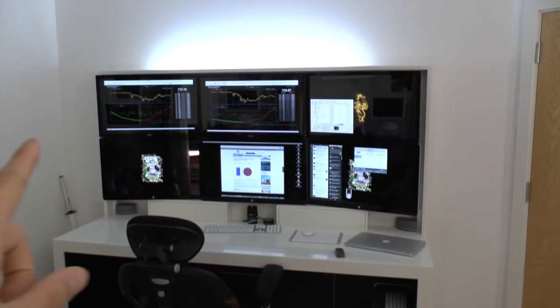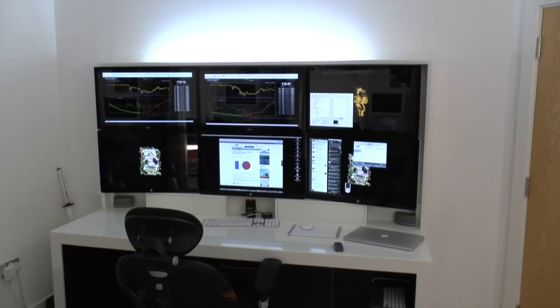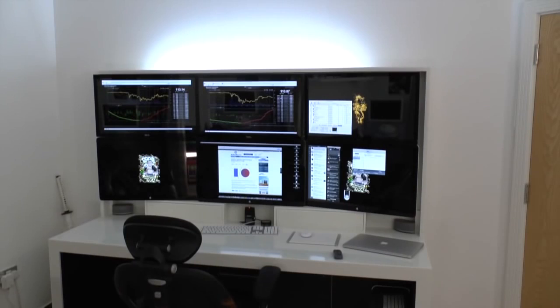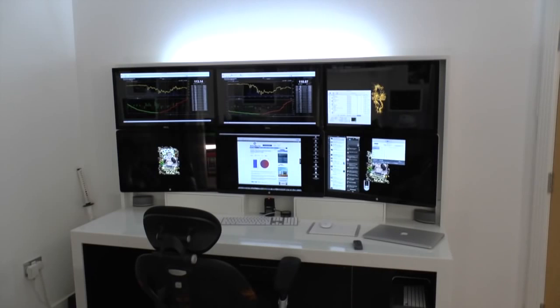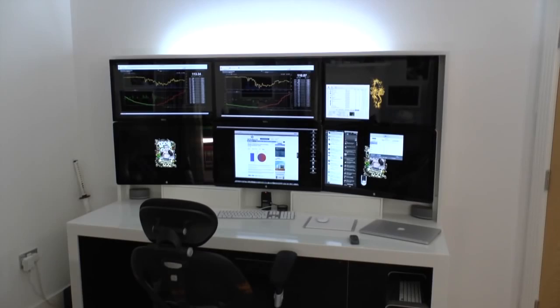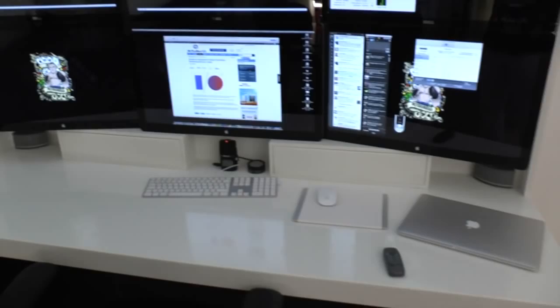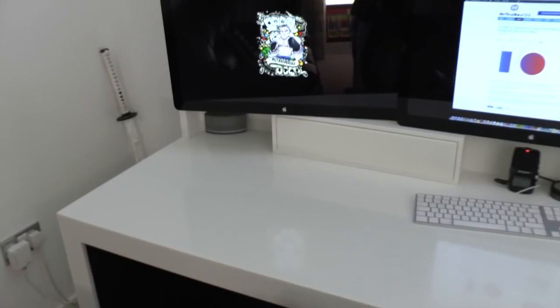Let's start off with the desk itself. Along the bottom row here we've got three 27-inch Apple Cinema displays with 1440p resolution. Then along the top there, we've got three 27-inch Dell displays — I'll leave a link to the unboxing video for those — and they're just straight 1080p displays. The reason I didn't go for 1440p on the top was because all I really need to do is monitor information on those, and the text would be too small at that resolution. This desk is custom made to my designs.